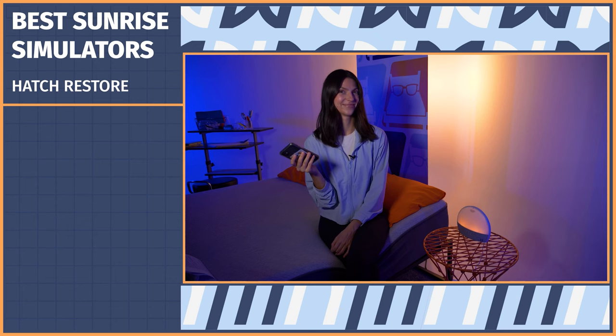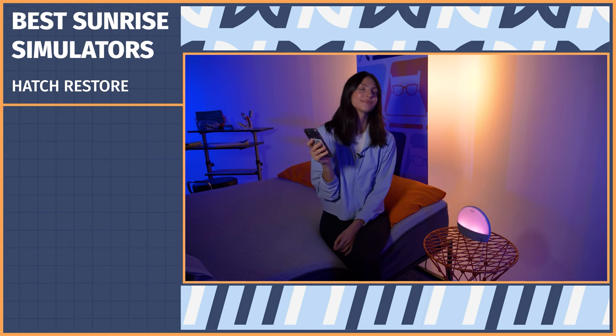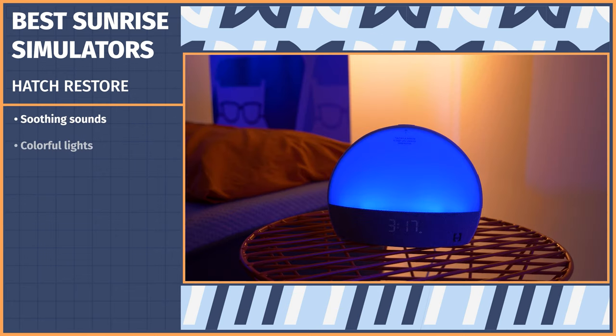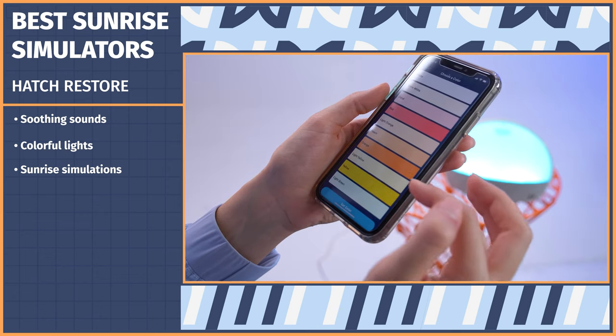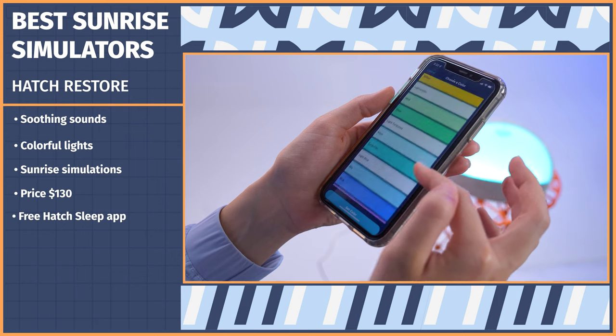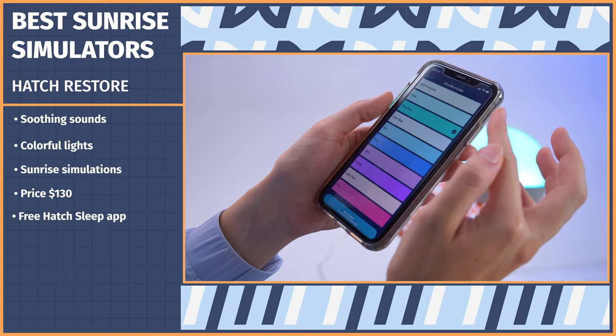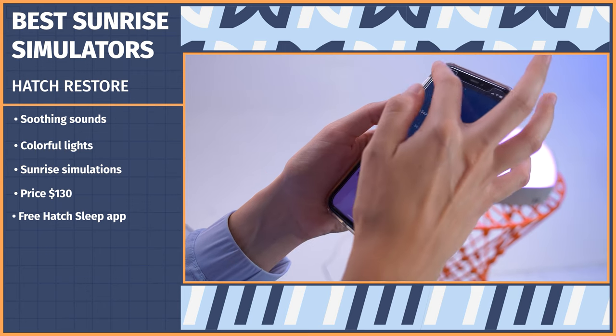First up, we have one of my personal favorite sleep tech devices of all time, the Hatch Restore. The Hatch helps you establish a calming pre-sleep routine, a regular sleep-wake schedule for the morning, and allows you to play with tons of fun features like soothing sounds, colorful lights and sunrise simulations, and mindful practices. Once you have the machine, which retails for around $130, you have to download the accompanying free app, Hatch Sleep, which acts as a remote that you can use to create a timed multi-step sleep routine.